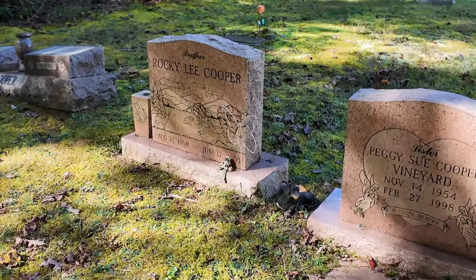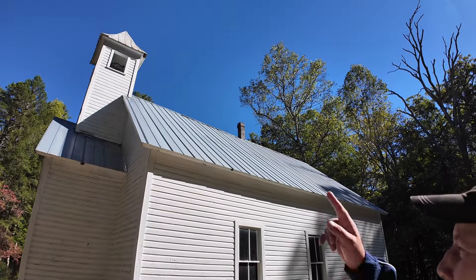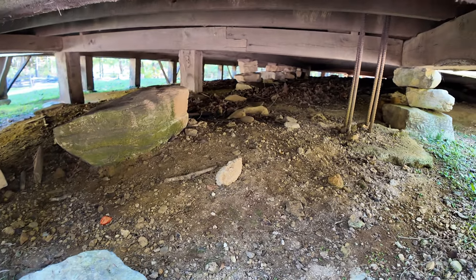That is cool! Look at all those rocks for the foundation — that's pretty cool.